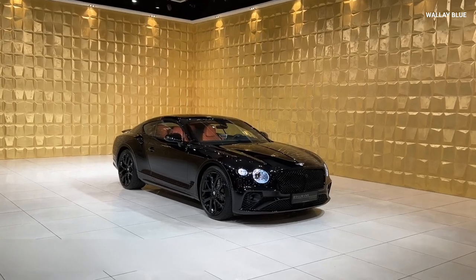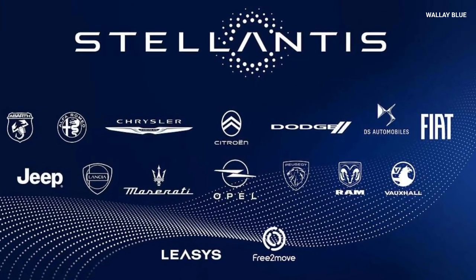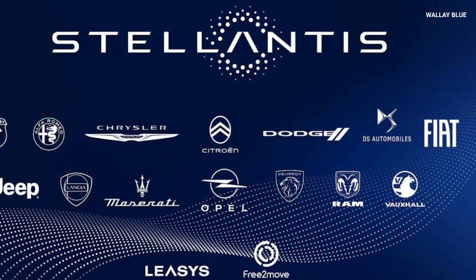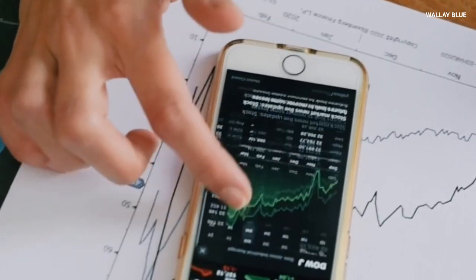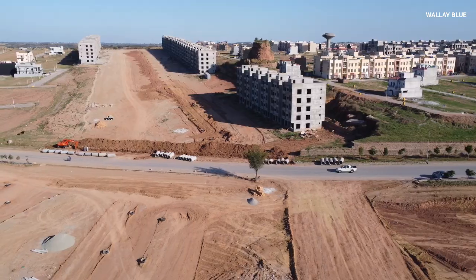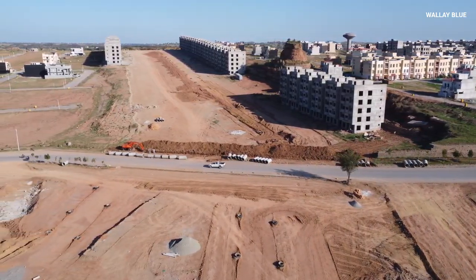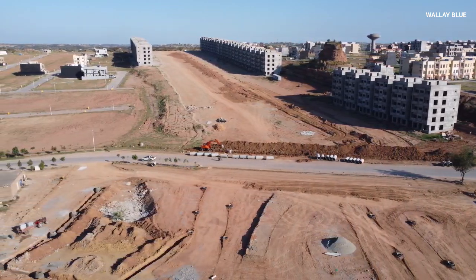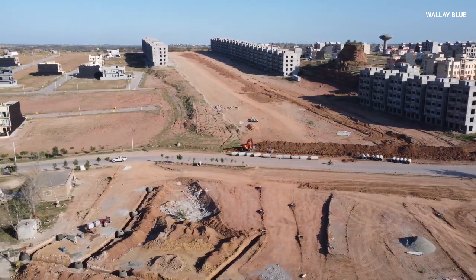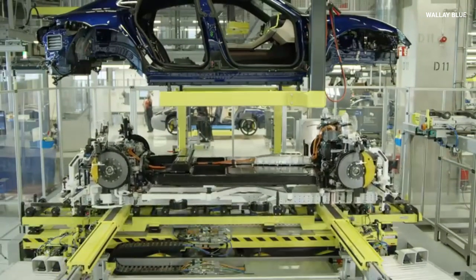Additionally, European automakers are also aligning with this technology. Stellantis, the multinational automotive giant resulting from the merger of Fiat Chrysler and PSA Group, has invested in Tiamat, a startup specializing in high-power sodium-ion batteries, through a fundraising round that reached 150 million euros. This investment underscores the growing confidence among automakers in sodium-ion technology as a future cornerstone for electrification, particularly in segments where weight and space constraints are less critical.